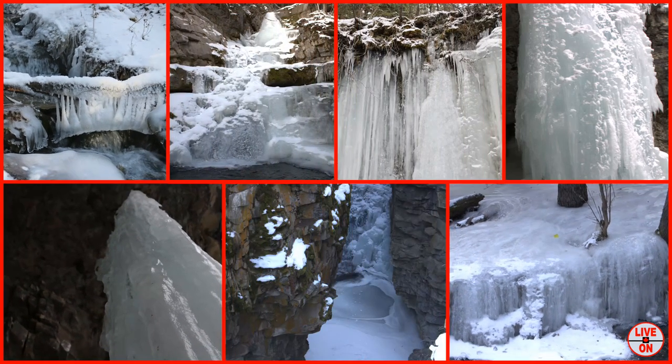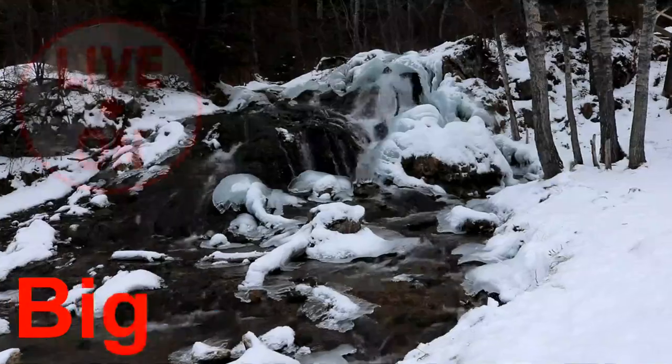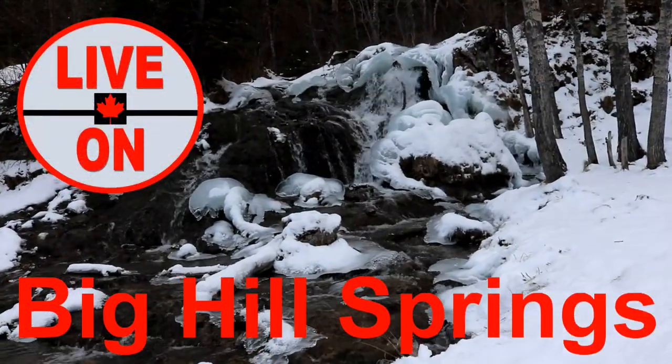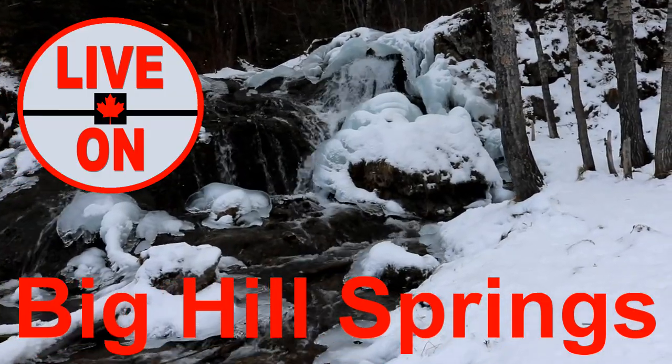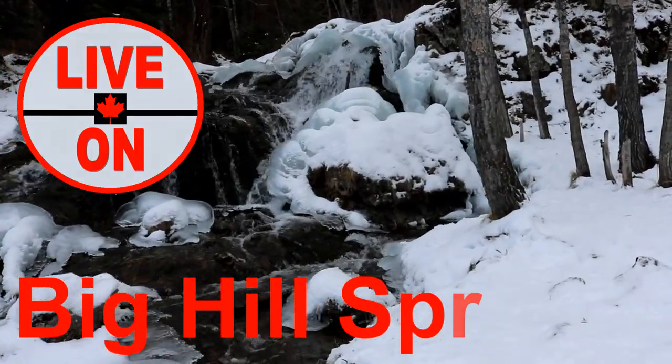In total I hiked 8 kilometers and had an elevation gain of 250 meters. If you enjoyed this video, please give it a thumbs up and subscribe. Next week I'll be taking you to Big Hill Springs just outside of Calgary to show you what it looks like in the winter. Cheers!